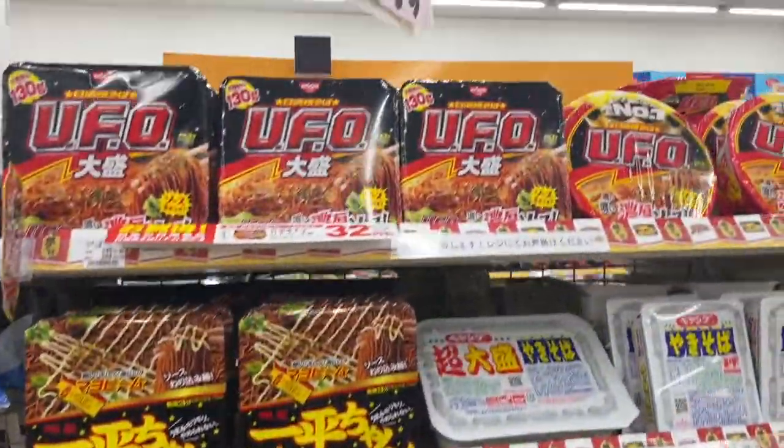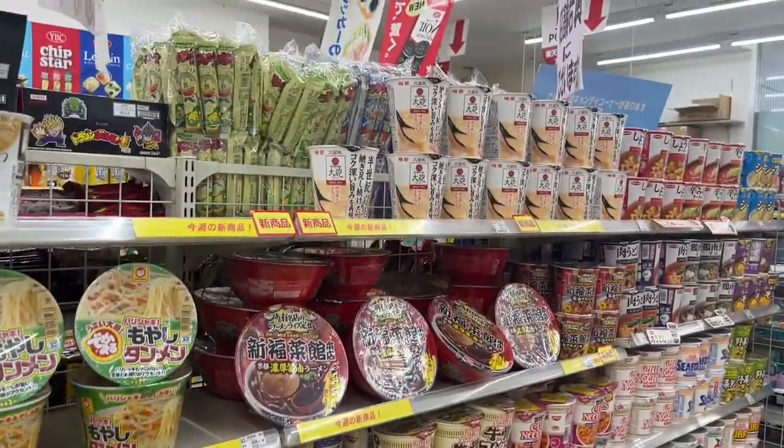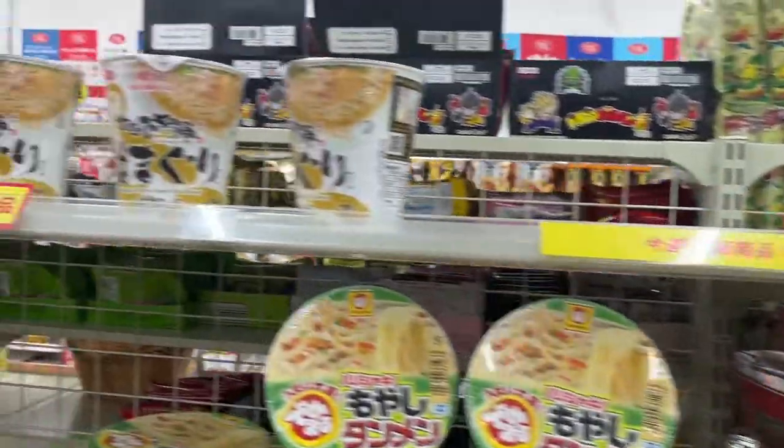They've got a bunch of instant noodles here, from ramen to yakisoba to soba — it's a whole aisle just for instant noodles.